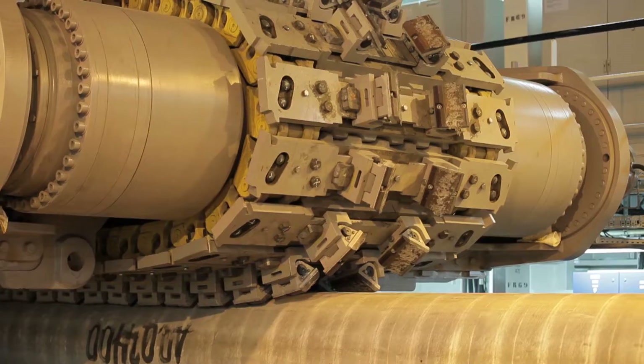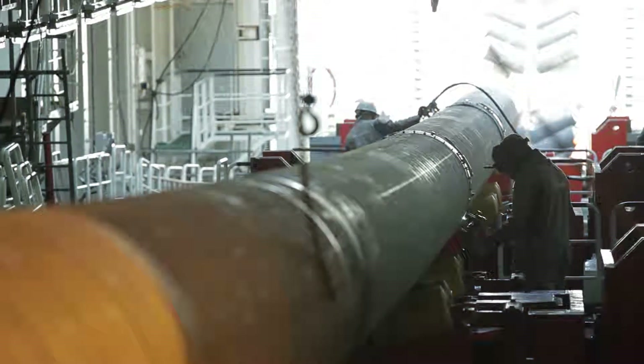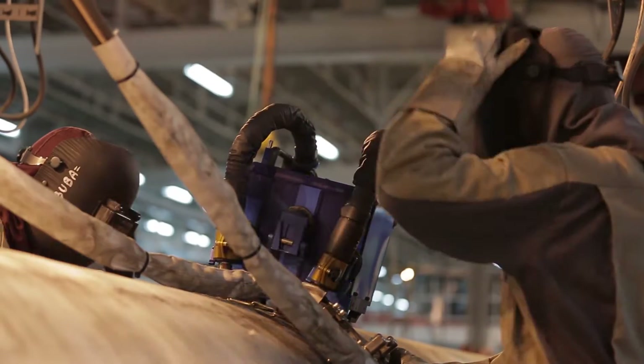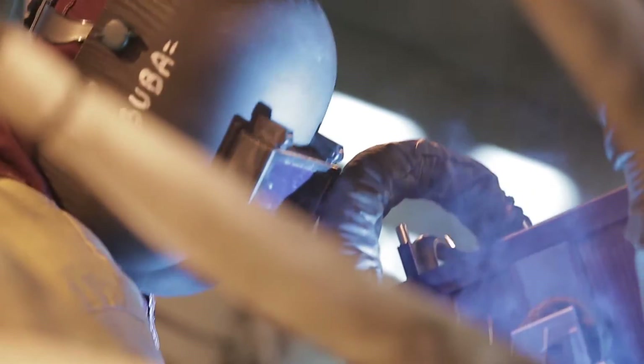These unique devices, tensioners, ensure the retention of a 2-kilometer section of the pipeline between the ship and the seabed. Each new 24-meter piece is welded to the pipeline in less than 10 minutes.